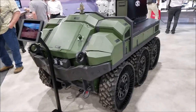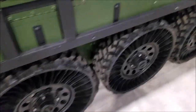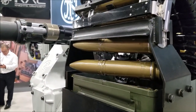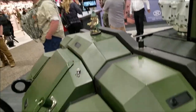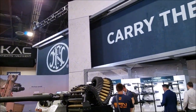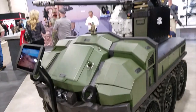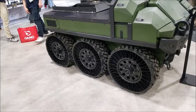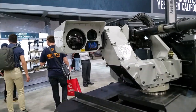Do you ever wish you had a remote control thing with six wheels and awesome tires that could fire a gigantic cannon? Well, this is what you want. Right now we are at the FN booth — they always got cool stuff, and this is no exception. Check that out!